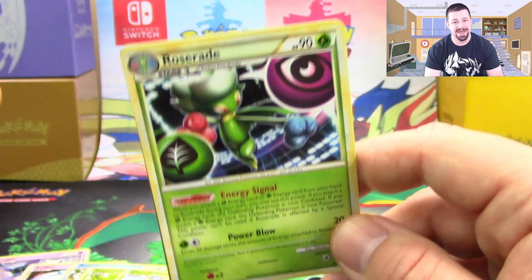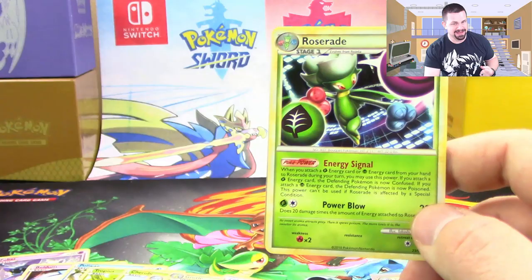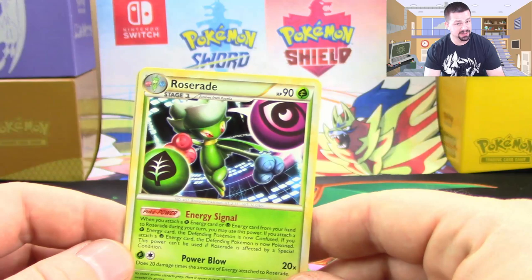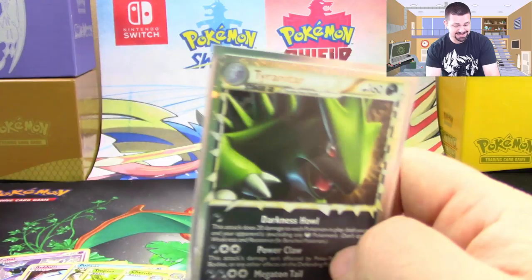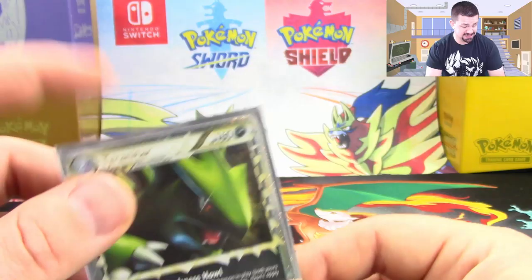The reverse is an Aipom, and we've got a Roserade which has a really cool artwork style — I love the Roserade in this set. Very nice. Well, we did get ourselves the Tyranitar Prime, which is amazing, and not to mention the old-school Rare Candy. That's an awesome pull in and of itself because it can be used in decks even though it's a very old card — it's been reprinted, and that's all that matters. Great opening for sure.